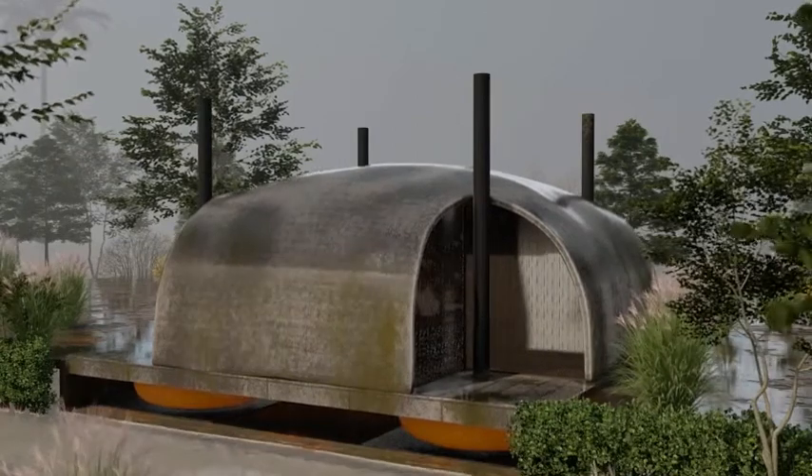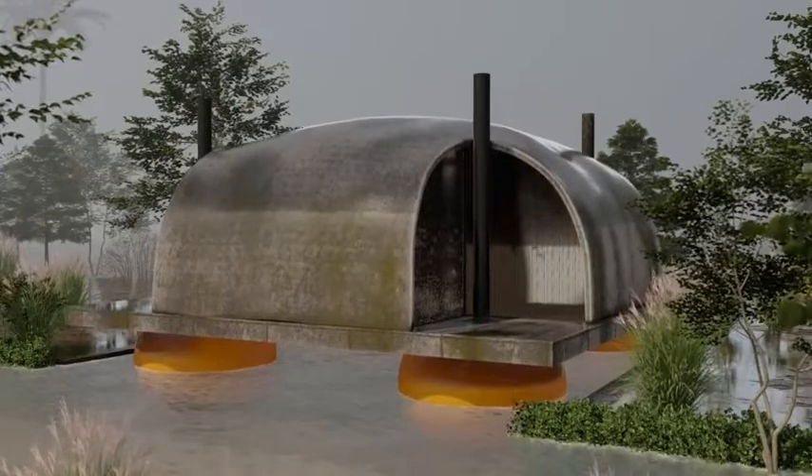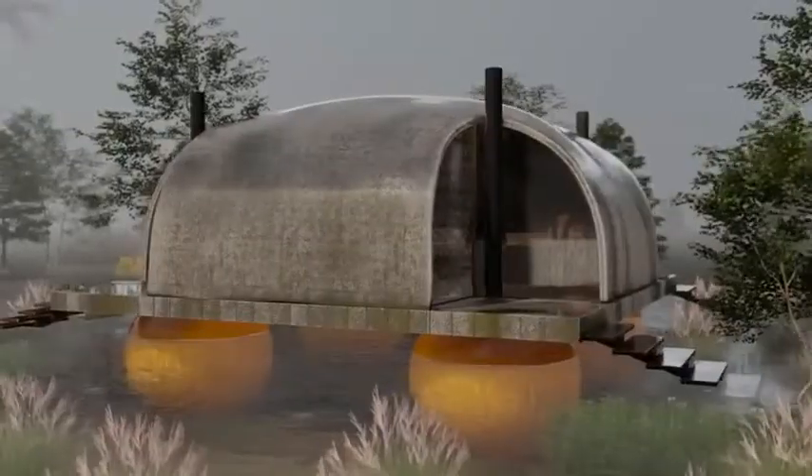The foundations can work essentially like a ship's hull, as shown previously, or can inflate, as shown here, to elevate the home above rising water levels.